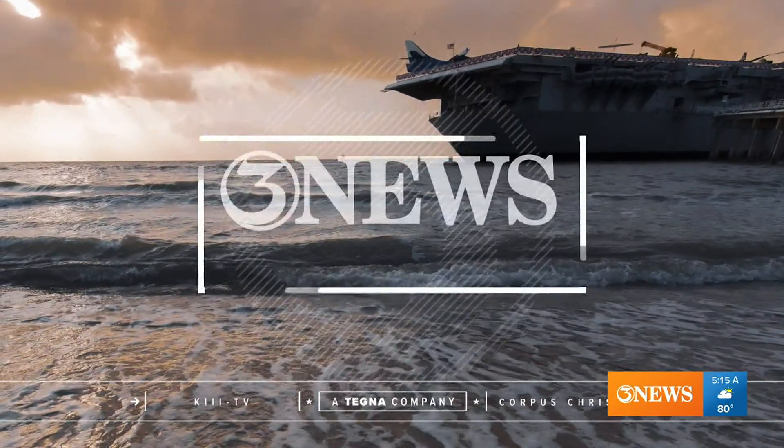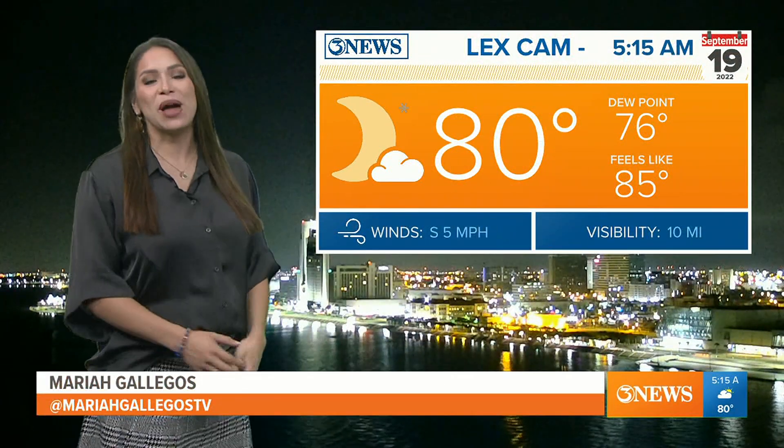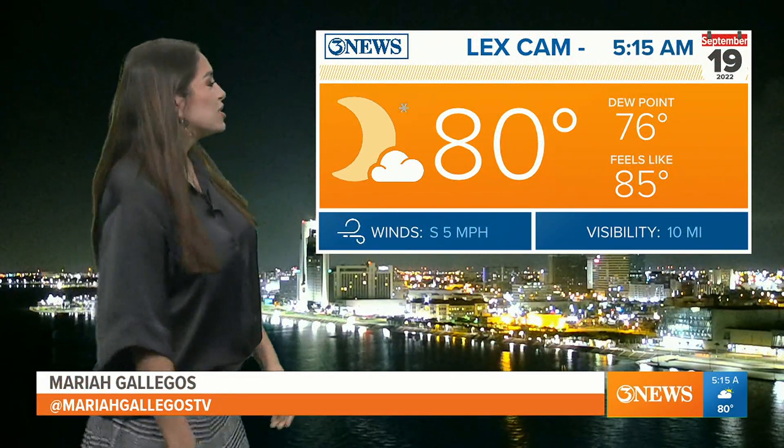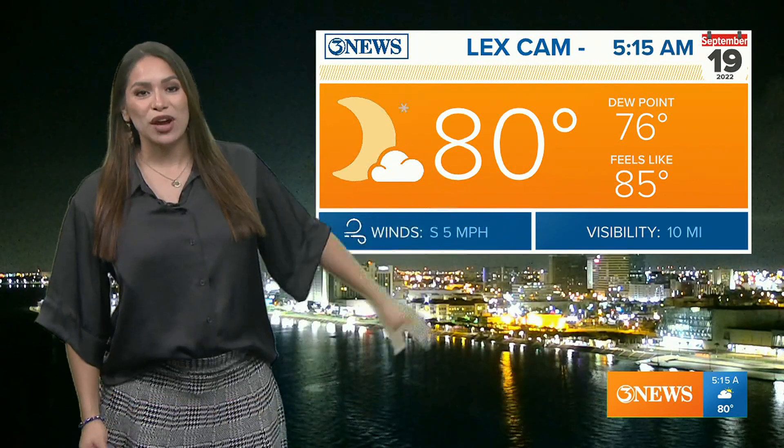We're still dealing with the same trend we've had the last couple of days. Humidity is still in place, so we're seeing that here this morning — a muggy feel outside with lower 80s to start off our Monday morning. It's feeling like the middle 80s though, and we've got a hot and humid day on tap today.